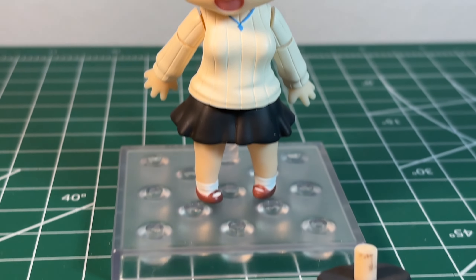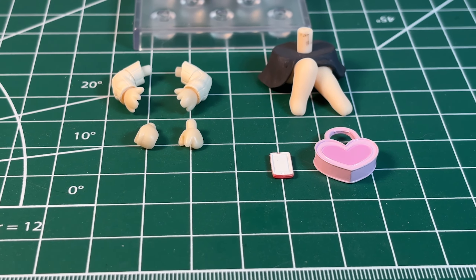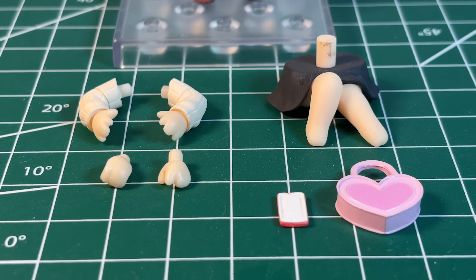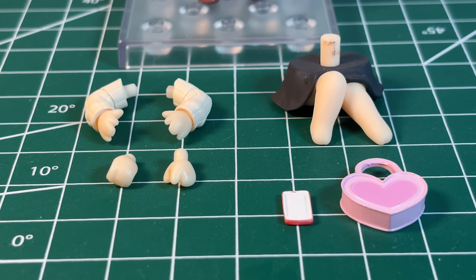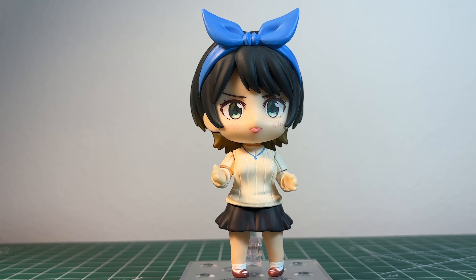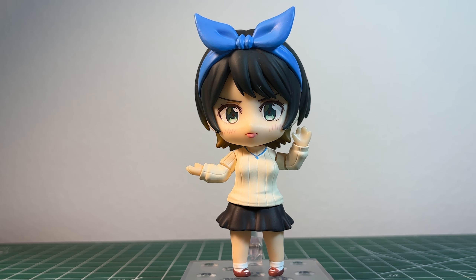Moving on to her accessories. Like I said, not too much, but actually now that it's all laid out in front of her, I think it's the perfect amount for this character. Because this Nendoroid is not super poseable, she comes with various arms and shoulder pieces to achieve a variety of poses. She comes packaged with straight arms and narrow shoulders, but she also comes with bent arms and wide shoulder pieces. Any combination of these will help to create a more natural looking pose.